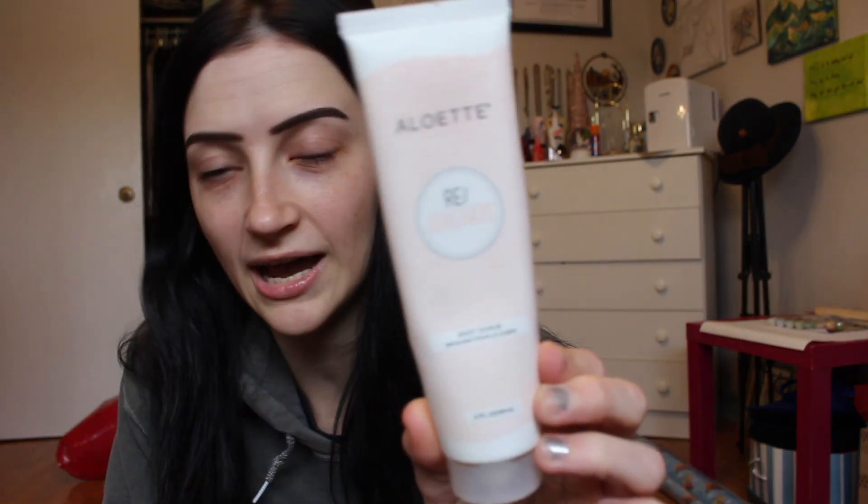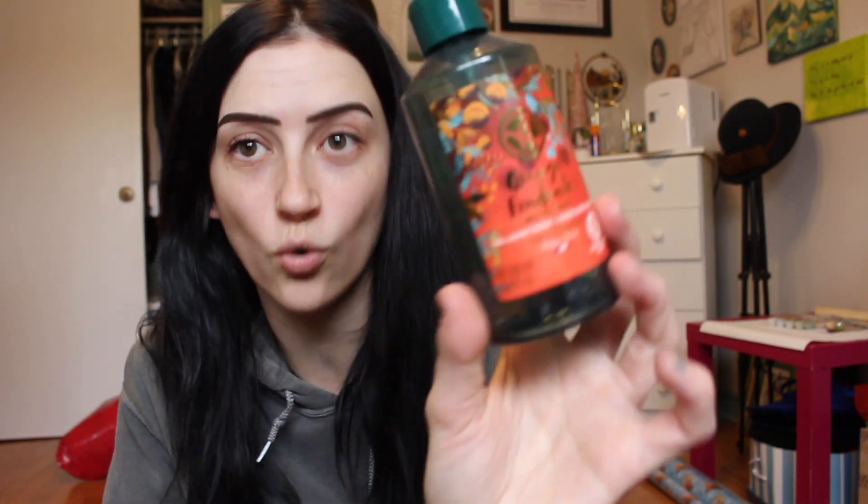Some more body care: this is from Alouette, their Rejuvenate body scrub. People would call Alouette a pyramid scheme company, but they do have really good products. This body scrub smells nice, it's not too grainy, and it doesn't leave you feeling greasy. Next is this Yves Rocher melting orange foaming hand wash — it is so good and smells amazing. I used it until there was absolutely nothing left.